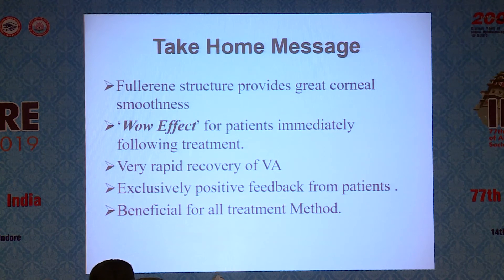Take-home message: the Fourier structure provides great corneal smoothness with SPT, delivering a wow effect for patients immediately following treatment, with very rapid recovery of vision, exclusively positive feedback from patients, and it is very beneficial for surface or LASIK patients. Thank you very much.